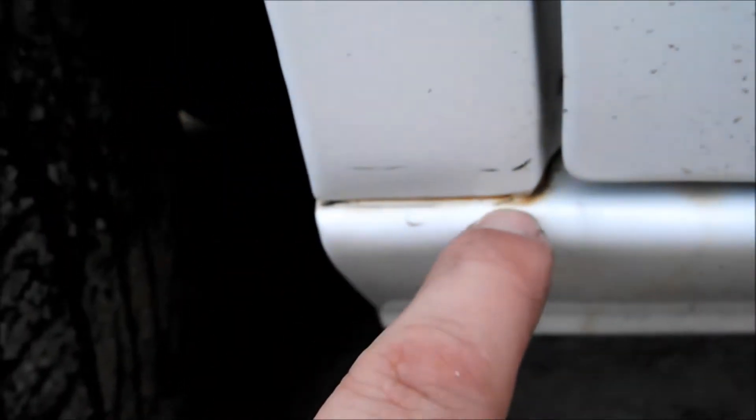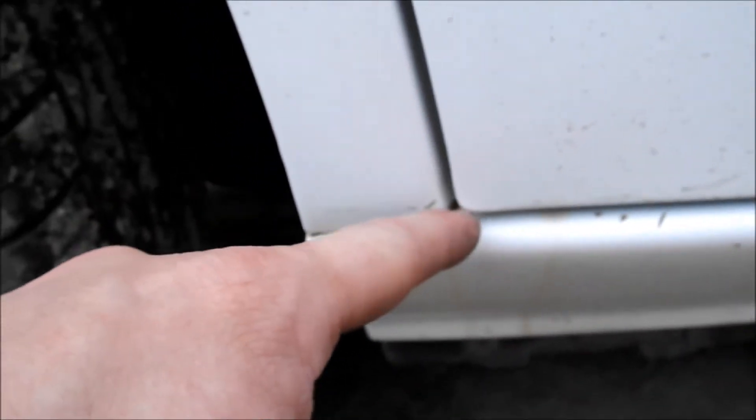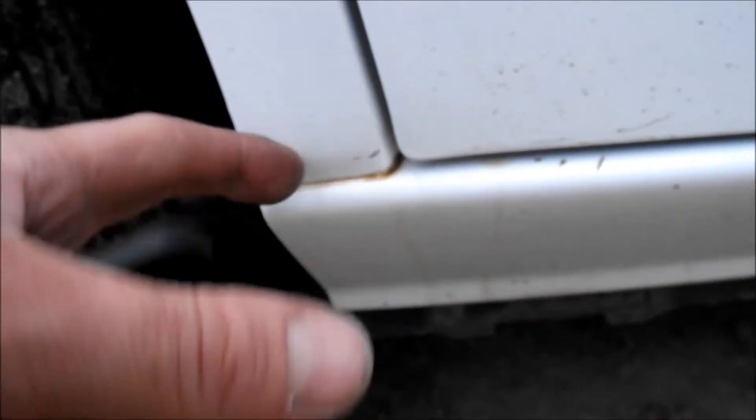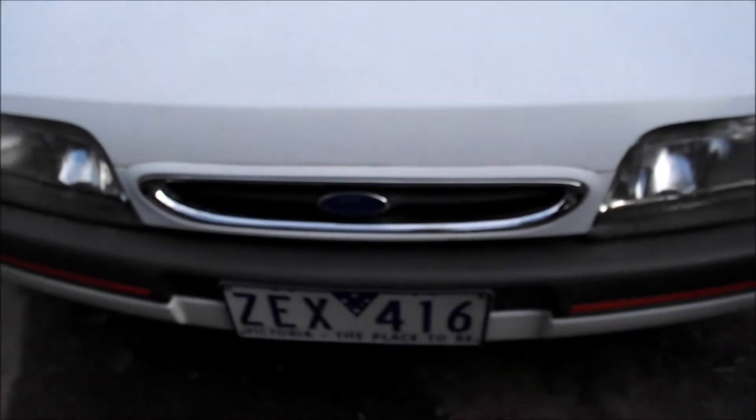It's got no rust, except it kind of looks like it where the drip check is sort of cracked. It just needs to be sanded back with phosphoric acid, but the panel beater's going to take care of that — I'm not doing that myself; I fix engines, not bodywork. Same with the bonnet — it's got the odd touch-up spot here and there. The grill's from the other car too, actually.